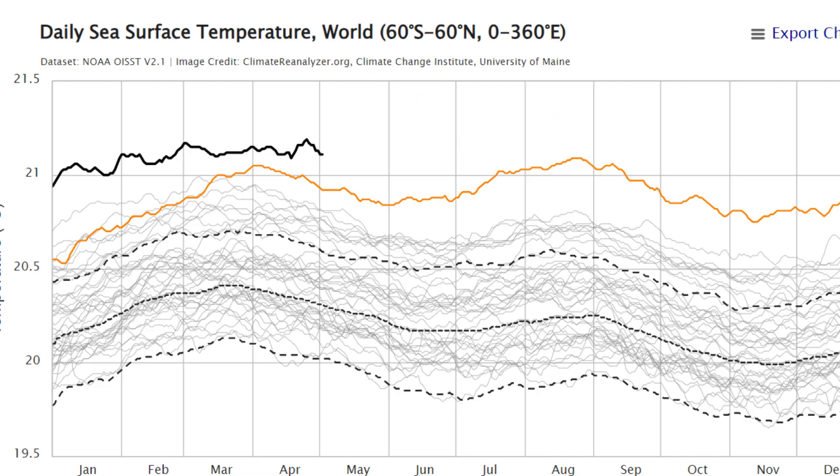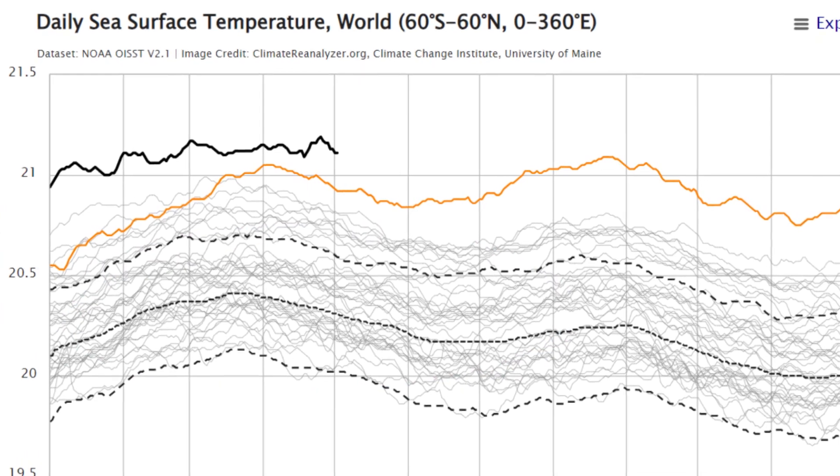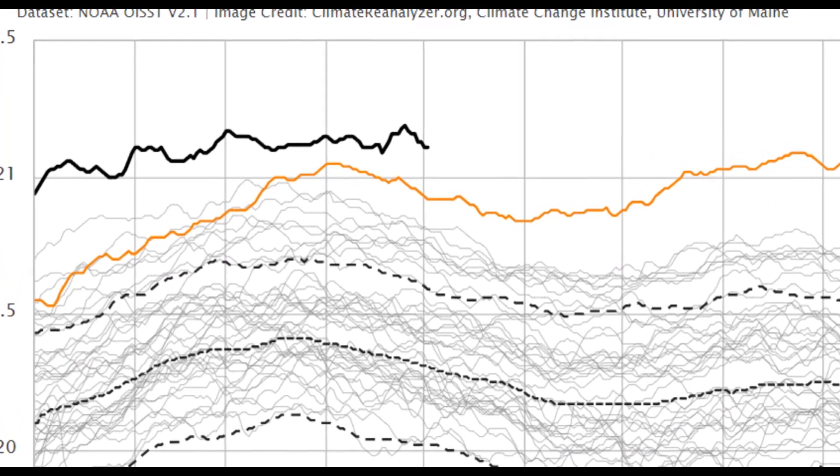Here's our daily sea surface temperatures for the whole world, and you can see that we are actually well above average at that black line. Compared to last year at the orange line, we are again above average, as well as all the other years dating back to 1981. We are well above average for daily sea surface temperatures, which will once again contribute to a very active and possibly hyperactive hurricane season.